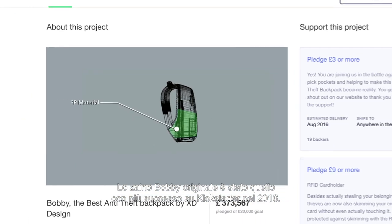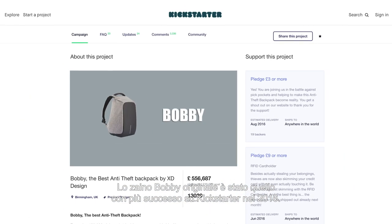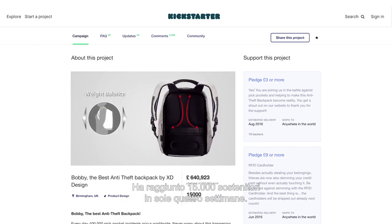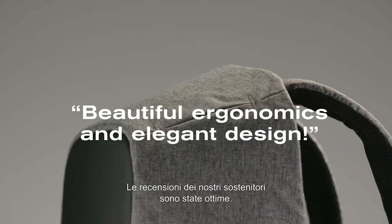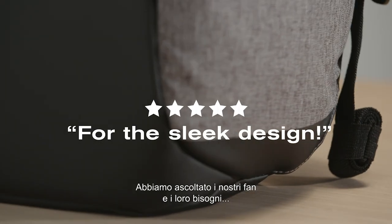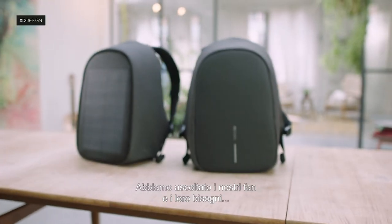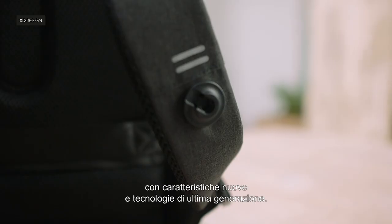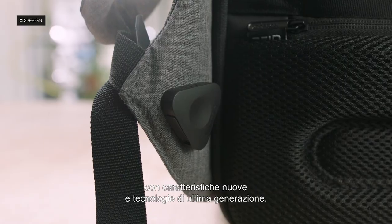The original Bobbi Backpack was the most successful backpack on Kickstarter in 2016, with 15,000 backers in just four weeks. We received great reviews from our backers. Having listened to our fans and hearing their needs, we decided to create two more premium versions of the Bobbi with new features and the latest technology.